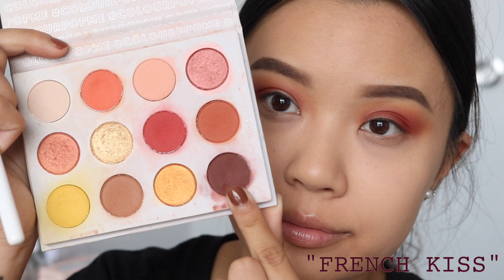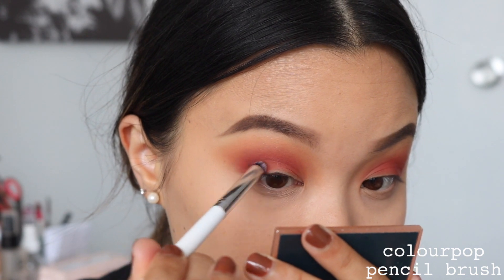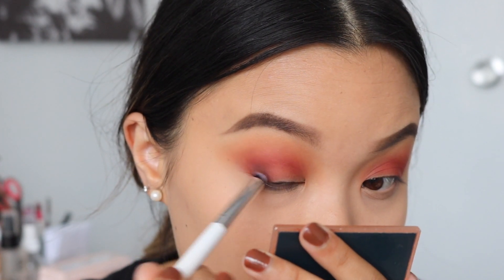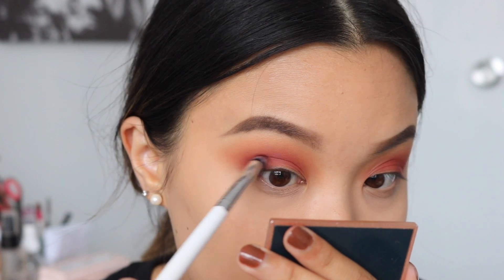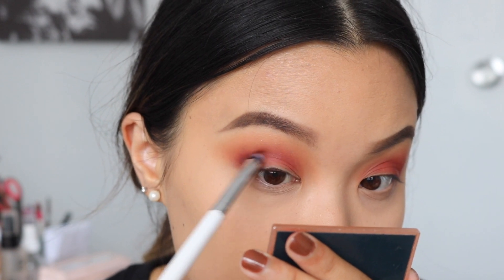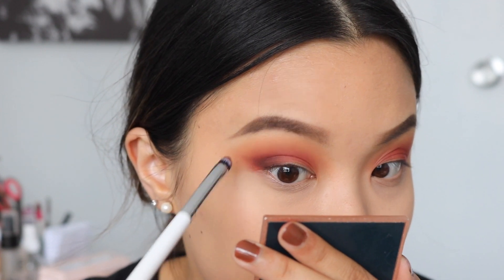Then I'll be taking the shade French Kiss on a very dense pencil brush and mapping out the outer third — going into a C shape and winging it out a little bit as well. I don't want to do wing liner for this look; I'm doing more of a smoky wing. So I'm doing the kind of shape I would do for a wing liner, but smokier. It's really hard to explain — it's easier if you just watch what I'm doing.